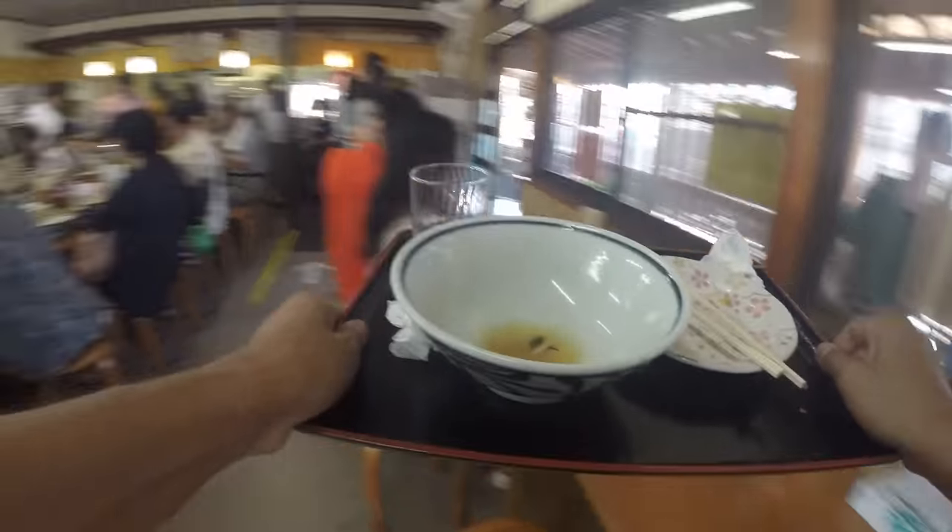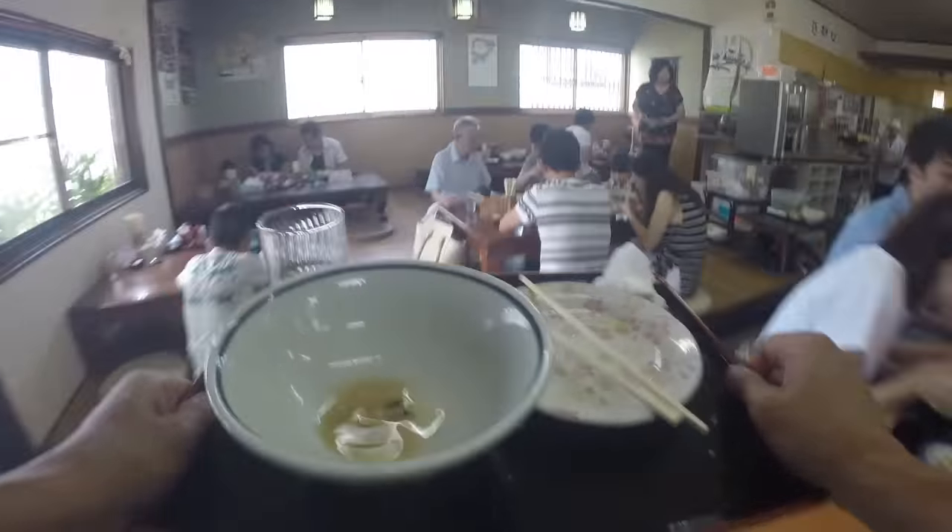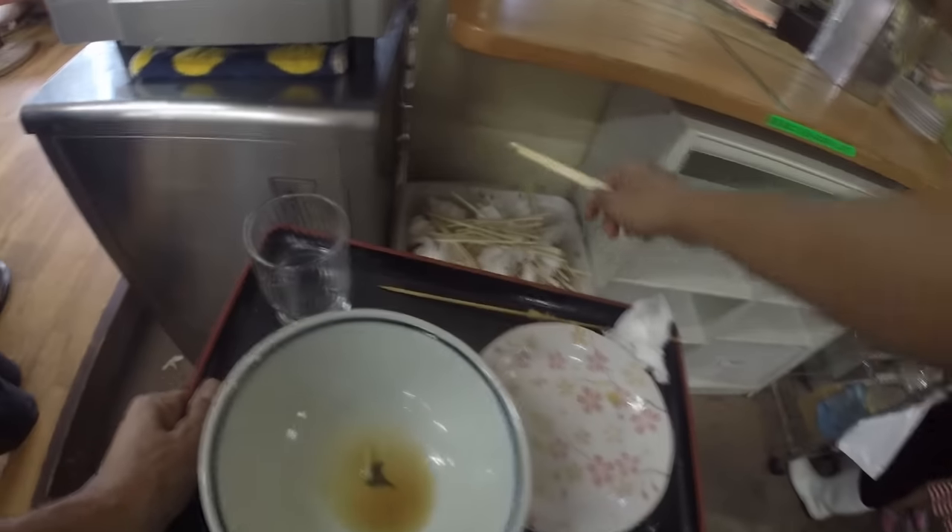When you finish, bus your own table. Take your tray to the washing area and throw your chopsticks and trash in the appropriate bin. Easy!